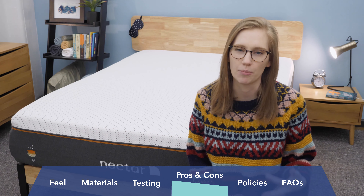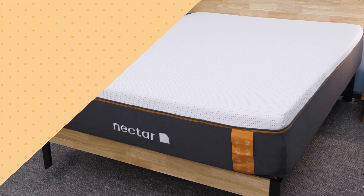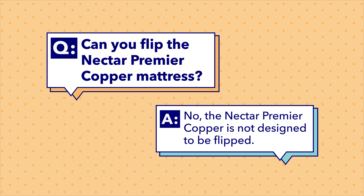I want to answer some of the most frequently asked questions about this bed. First: does the Nectar Premier Copper need a box spring? No — any hard, flat surface works just fine to support it, and you can also use a slatted bed frame, which is what I have it on here today. Next: can you flip the Nectar Premier Copper? No, you cannot flip this bed. It's built from the top down, so if you're worried about wear, just rotate it 180 degrees every few months.